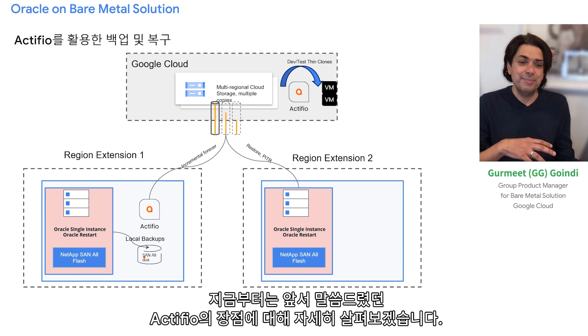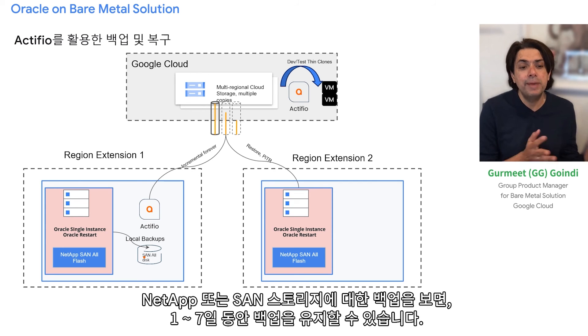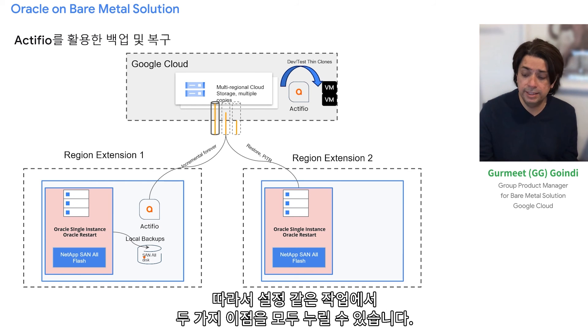In our environment, Actifio works like this: you run an Actifio software appliance in the region extension, take local backups to NetApp or disk storage keeping them for one to seven days, and ship the rest to Google Cloud — where you enjoy the durability of Google's file system as well as cost efficiency. You can keep long-term retention copies in Google Cloud and hot copies needed for quick restores locally, getting the best of both worlds.